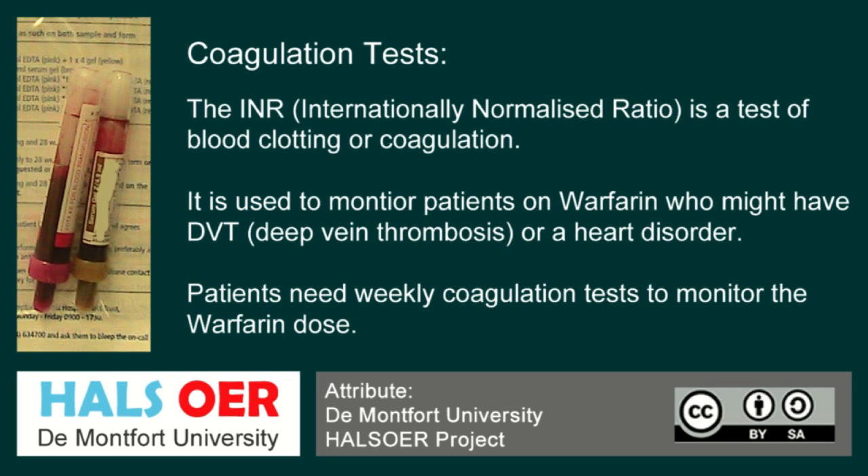The downside is that patients need to be weekly monitored so that they can be dosed appropriately. Warfarin being a drug can be affected by other factors such as alcohol and paracetamol — anything that affects the liver will affect the INR or the warfarin dose, and that's why they have to be regularly tested.